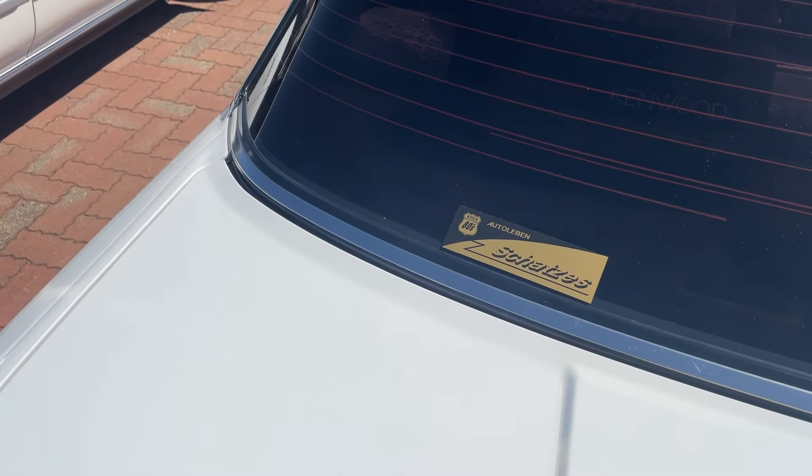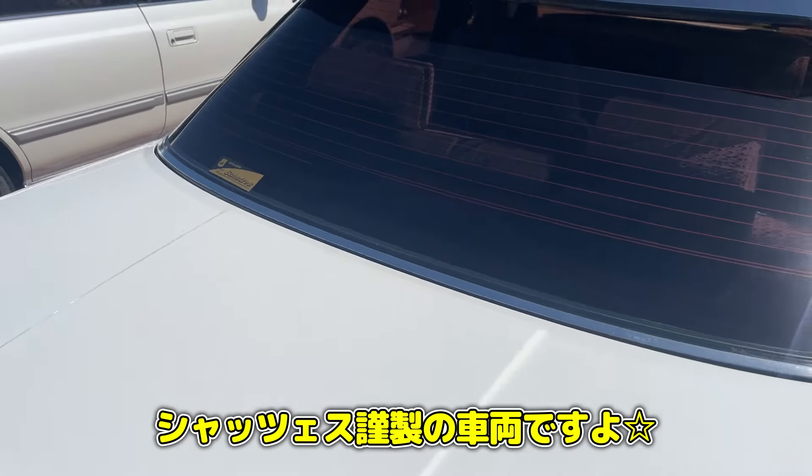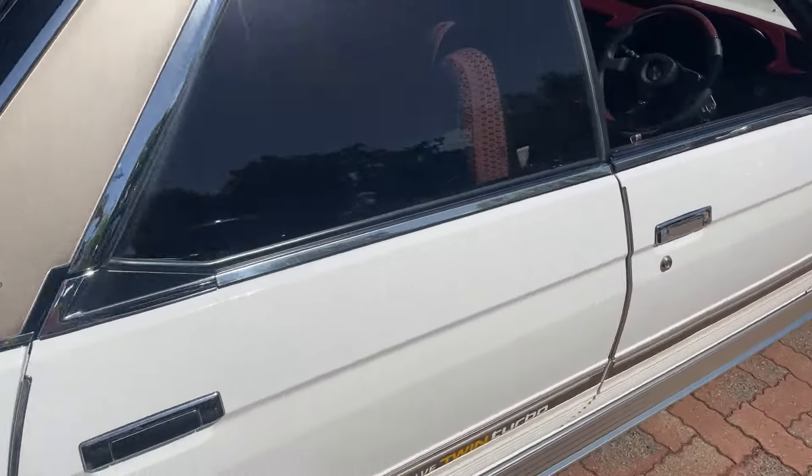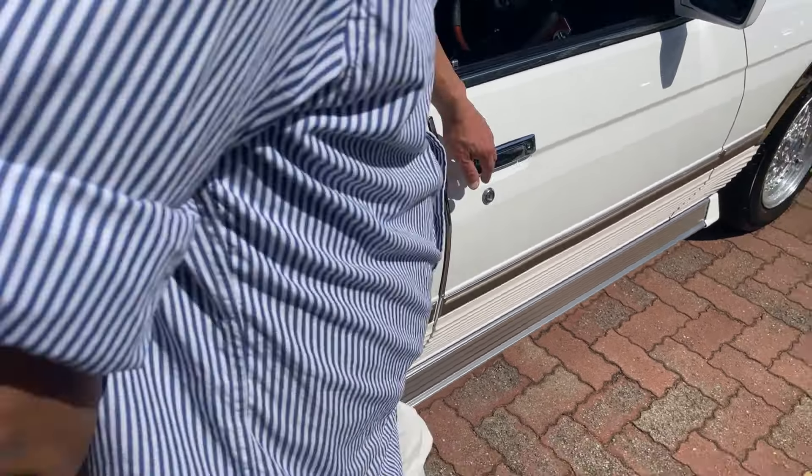フロントだけじゃなくてリアにもメッキのモールを追加してあるということで、これも当時物の社外品になります。だから当時のハイソカーブームの時にこれを乗ってたら女の子はとりあえず引っ掛けられたぞっていうすごい当時仕様になっているんですよ。シャッチェスさんのステッカーが貼ってあるということで、シャッチェスさんで手掛けている車両ですよ。